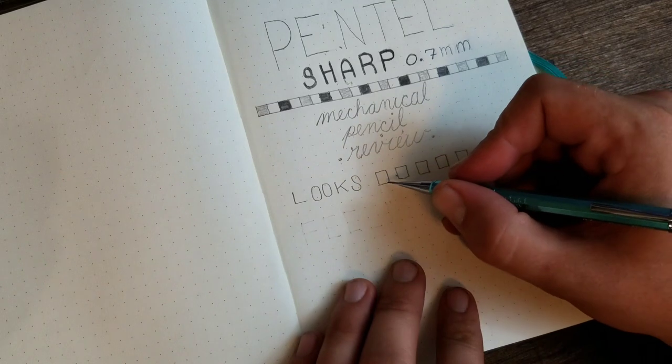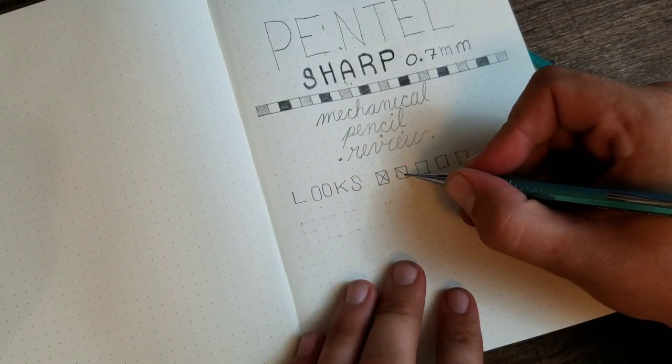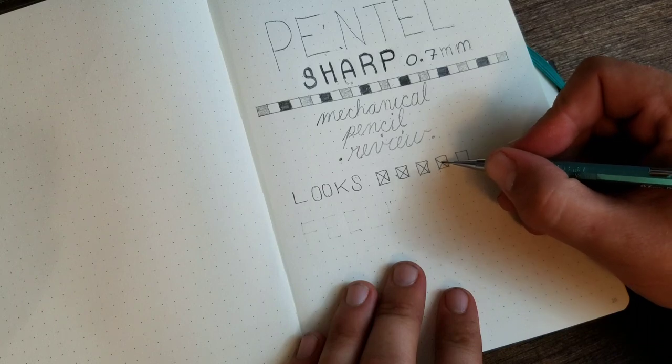For looks, I definitely want to rate this pencil 5 out of 5. I just love the look of it — real clean, modern. Now let's check out the line size.